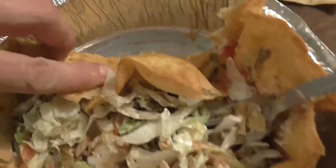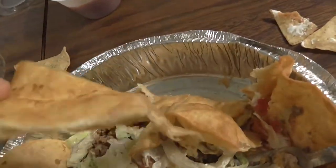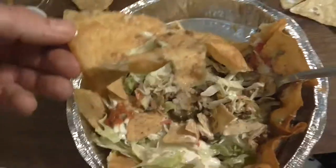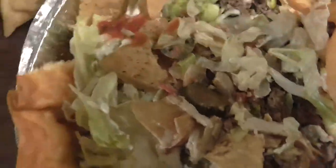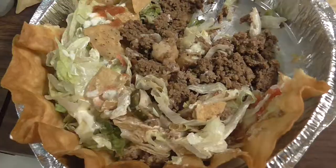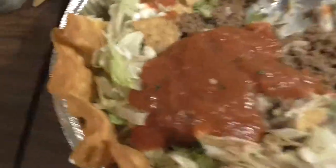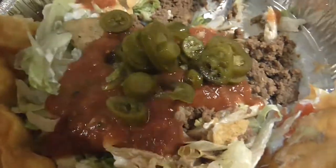I like it already. I like that shell. Look at all the taco meat, ladies and gentlemen — the whole bottom is all taco meat. That's what you want. Some of them you get, they're all lettuce. This is awesome. That's how you do it.